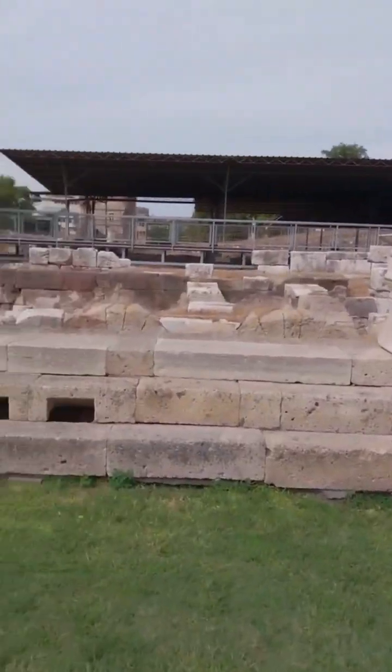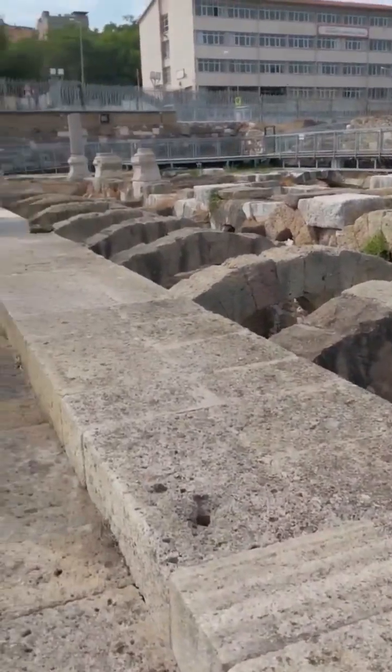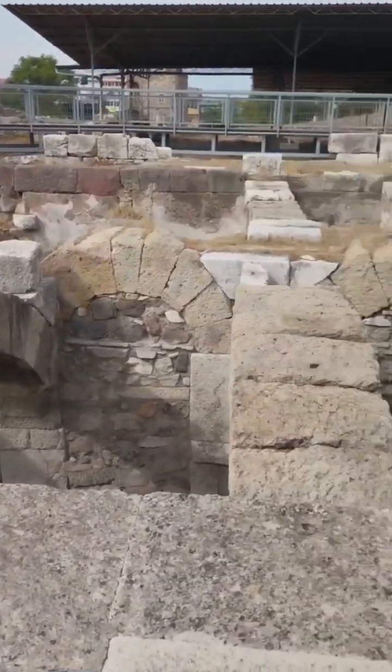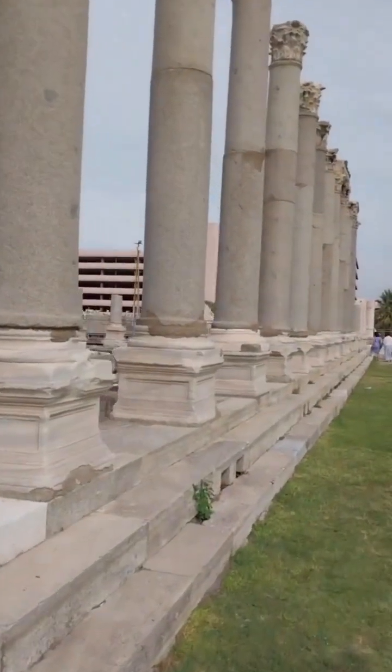Welcome to the heart of ancient Smyrna. Here you can see these magnificent columns that line the edge of the Agora. Just at their base, you'll notice these intricately cut marble grates. These grates are part of an advanced drainage system that channeled water away underground, keeping the city dry and thriving.